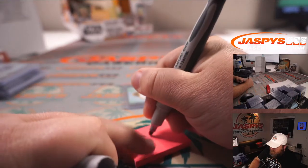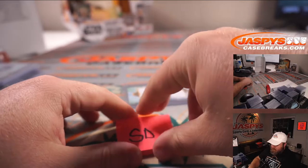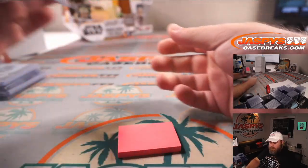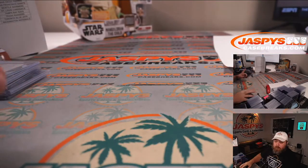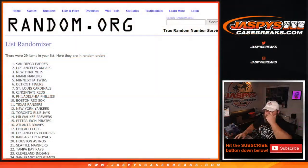San Diego gets the cut auto. And there you go — that is the break. Let me pause the video real quick; we're going to do the Hit List promo, and then that will close it out.